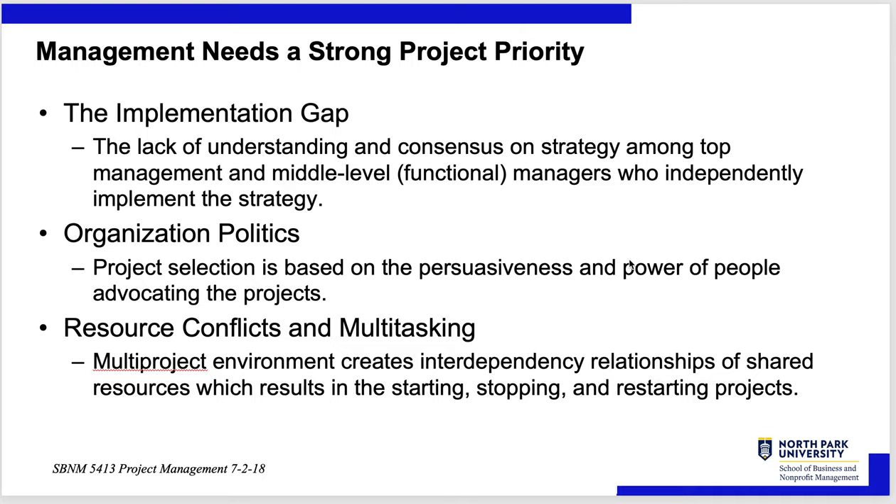There's always a gap between consensus at the top and execution. Middle management is a quirky bunch when it comes to cultural change. They've gotten to a certain place and want to go higher by doing what they've always done well — if you're going to change the rules of the game, they're not willing participants. Organization politics: project selection is based on the persuasiveness and power of people advocating for the project. A VP might not agree and just drag their heels, or act like they're going to do it but then not do it.